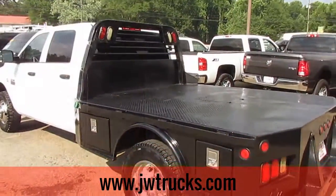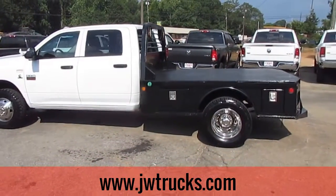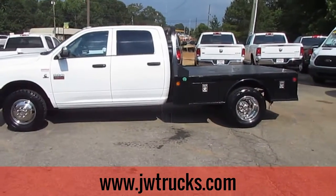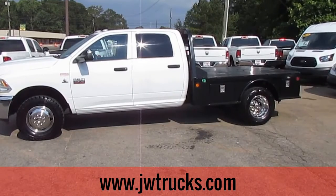If you'd like to take a look and test drive this great truck in person, come on down to 5000 Nelson Brogdon Boulevard in Sugar Hill, Georgia. You can always find us at our website, jwtrucks.com. Sign up for financing, see the full inventory, and no matter what you do, tell them Photo Guy sent you and get your best price guaranteed.